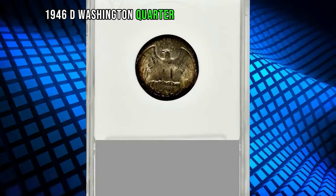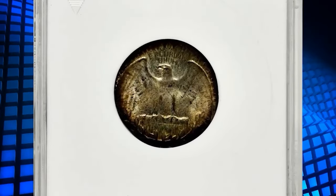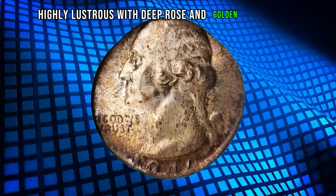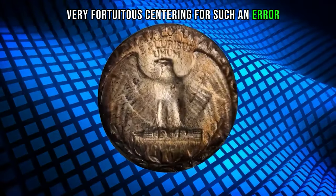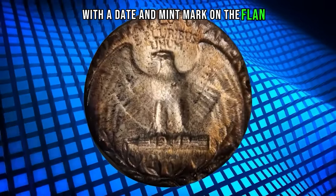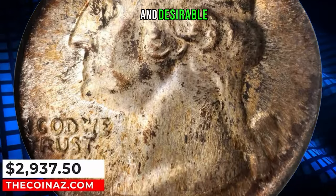1946-D Washington quarter struck on a dime planchet, graded in mint state 61 by ANACS. Highly lustrous with deep rose and golden-brown toning, with very fortuitous centering for such an error — the date and mint mark are on the flan. Such wrong planchet errors are always visually dramatic and desirable.